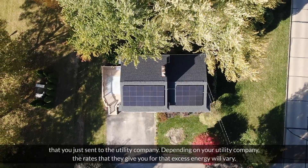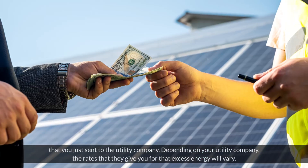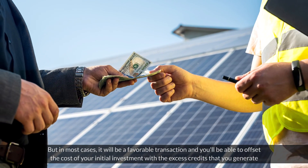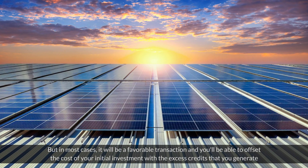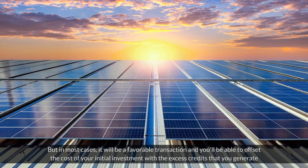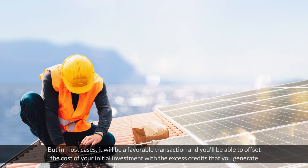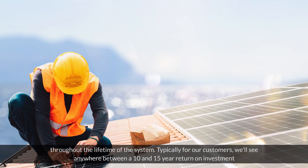Depending on your utility company, the rates that they give you for that excess energy will vary, but in most cases it'll be a favorable transaction and you'll be able to offset the cost of your initial investment with the excess credits that you generate throughout the lifetime of the system.